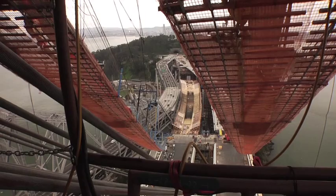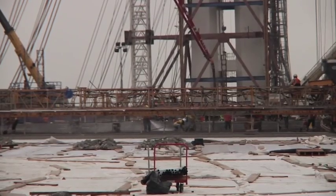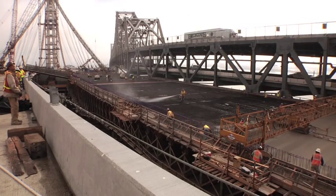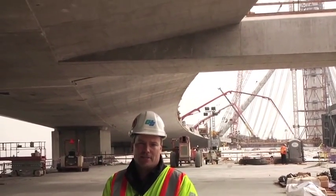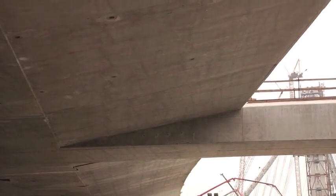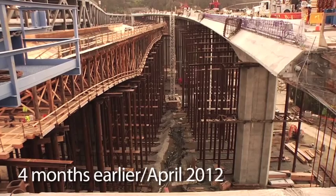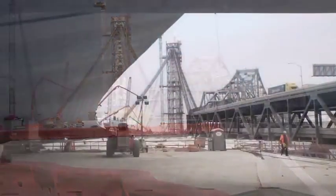Today in particular we're doing an 1,100 cubic yard concrete pour. The upper deck above my head is going to be the new westbound transition bringing traffic to the top part of the tunnel, and what I'm standing on is where we're pouring concrete today — our eastbound approach heading toward what will be the world's largest self-anchored suspension bridge.